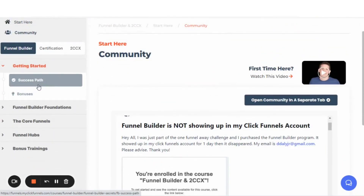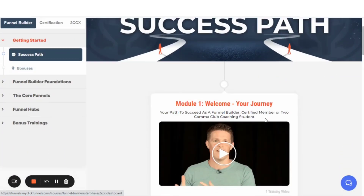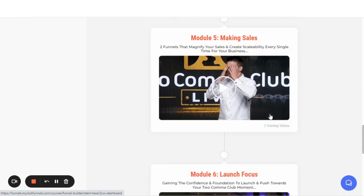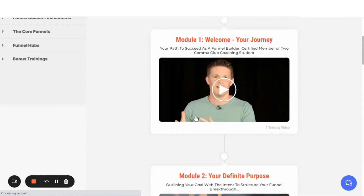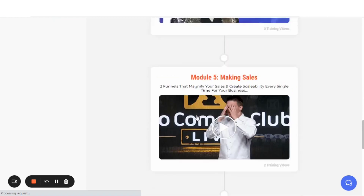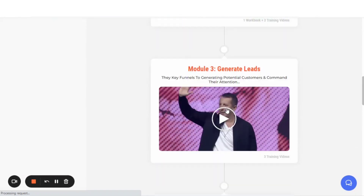Inside of Funnelflix, the trainings weren't necessarily categorized in a logical path. Now with 2.0 in this training area, as you can see, it has a journey feel to it where you can follow along and go from one to the next. This success path is actually your 2 Comma Club — these are trainings from the 2CCX. And then these are all repurposed videos of his, taken from presentations at past events.